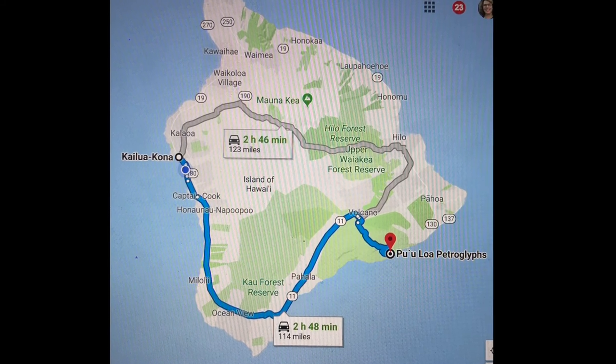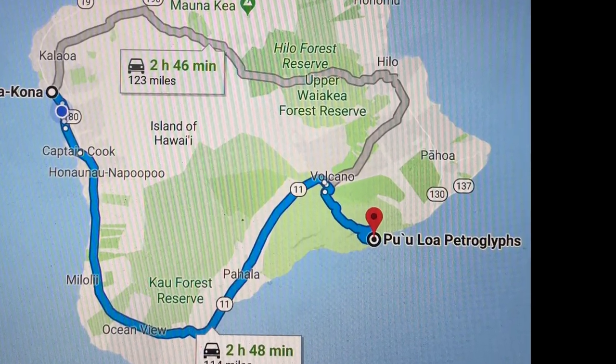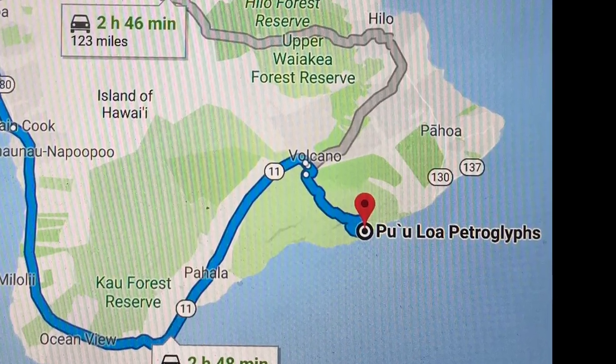If you're traveling to Pu'uloa petroglyphs from Kona, head south around the island to the other side of the Volcano National Park.